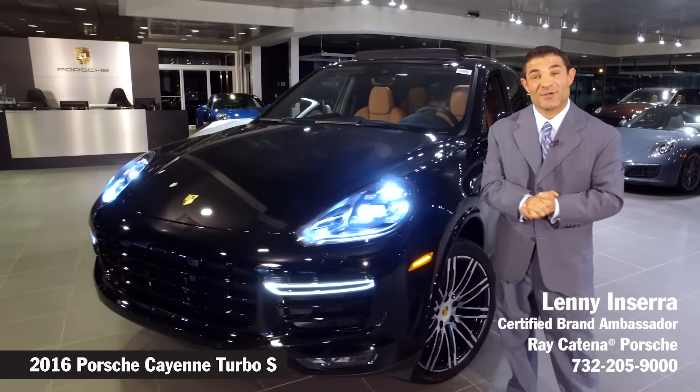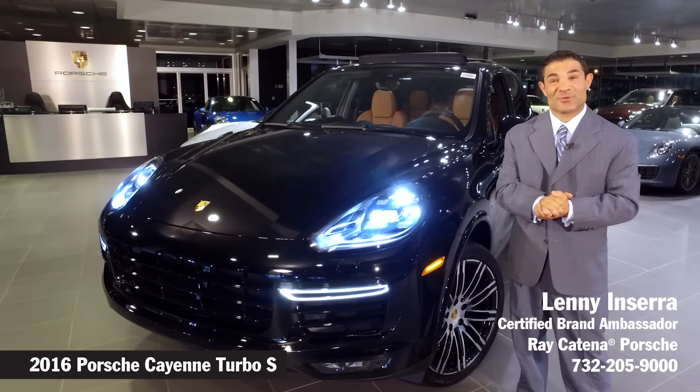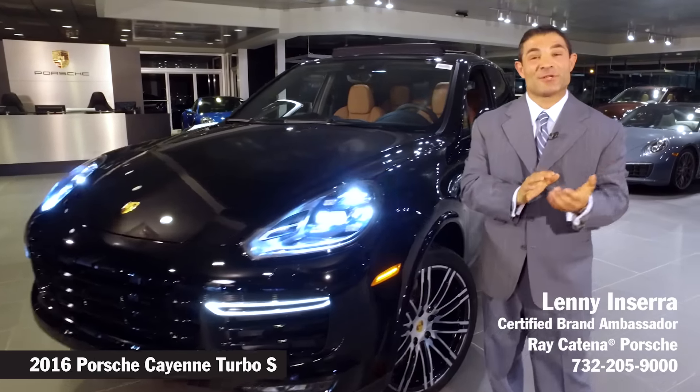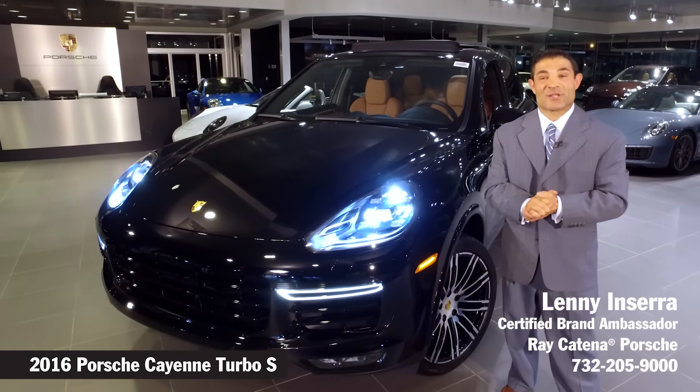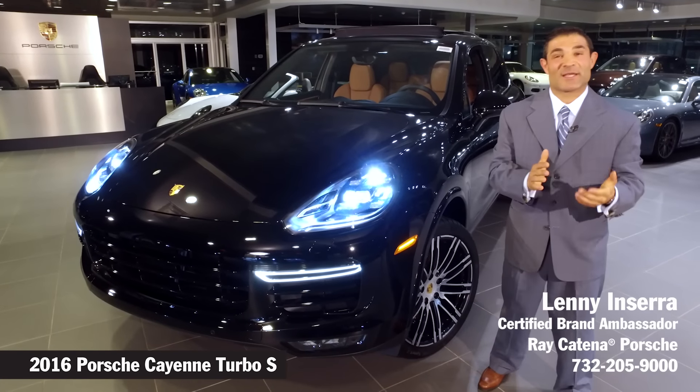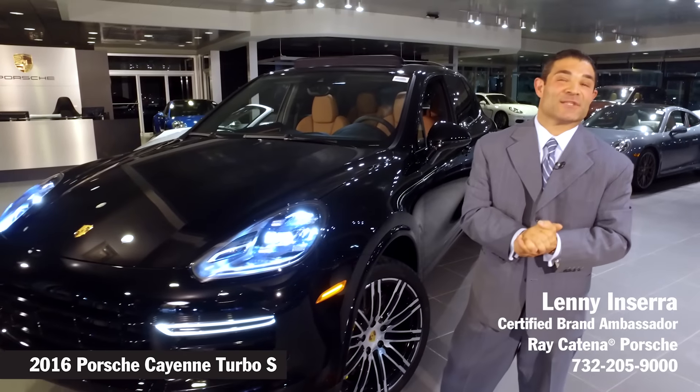If you have any additional questions, please feel free to stop into our dealership at any time. From our receptionist to our delivery consultants, to our sales force, we'd be more than happy to treat you like family at Ray Catina Porsche. Once again, my name is Lenny and I'm looking forward to seeing you in the dealership.